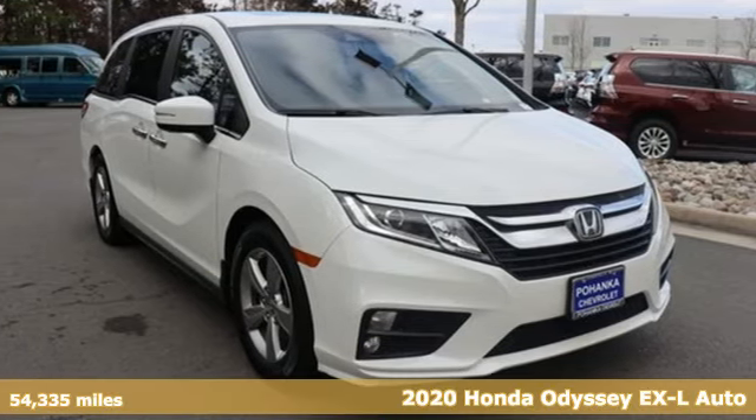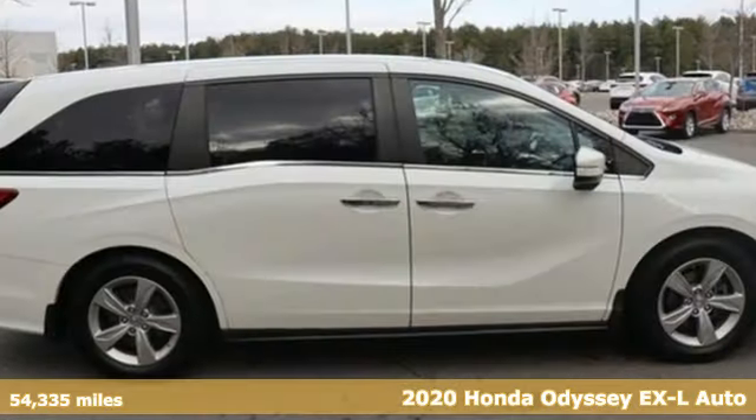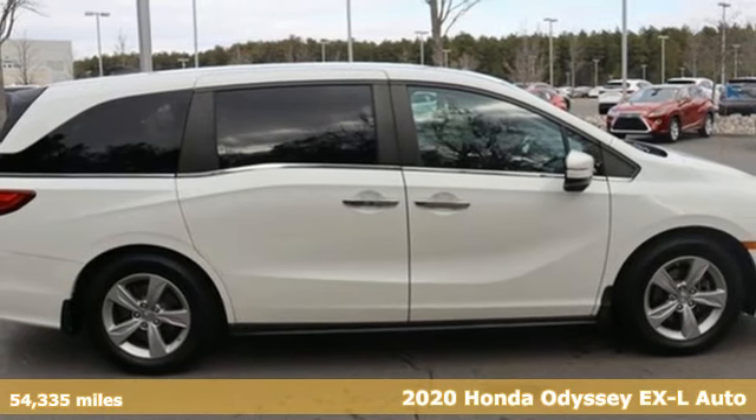It's a 2020 Honda Odyssey. Honda's created some of the most admired vehicles on the planet.